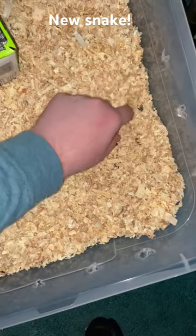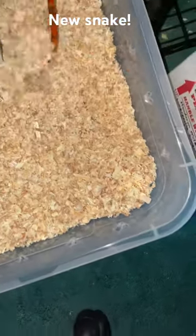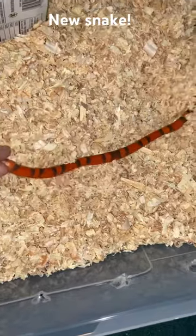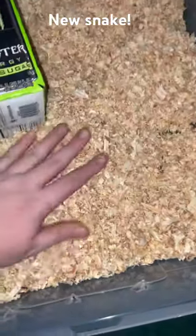He's a really pretty one. He's a Hypo-Tangerine Honduran Milksnake, as I said. It's really pretty. I'm going to put a water dish in and some more enrichment here later on. I just didn't know how big he was going to be.